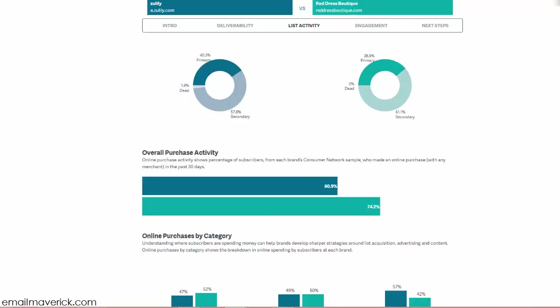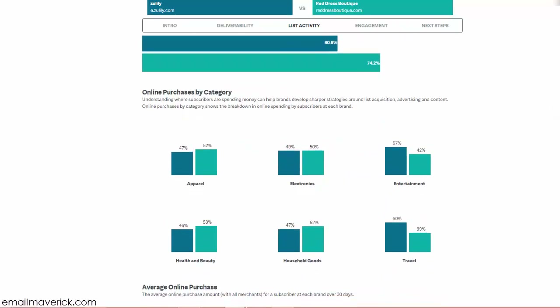The online purchase activity shows the percentage of subscribers from each brand's consumer network sample who made an online purchase with any merchant over the past 30 days — not just at Red Dress Boutique or Zulily, but any merchant. The overall purchase activity is much higher for Red Dress Boutique, which helps engagement because high buyers are engaging.